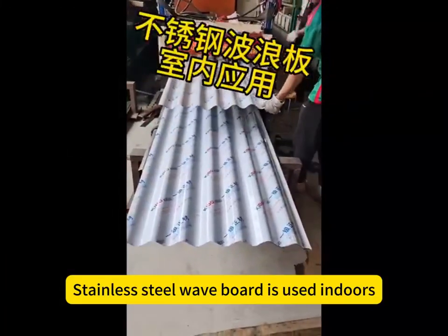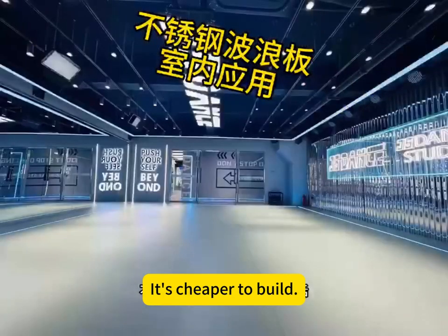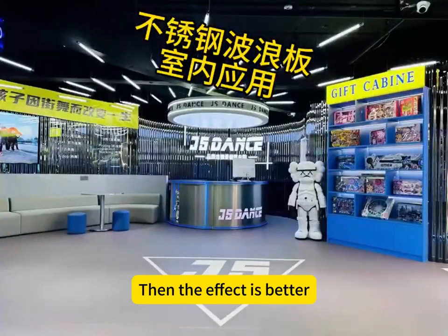Stainless steel wave board is used indoors. It's cheaper to build, and it can increase the sense of extension of the space, giving a better overall effect.